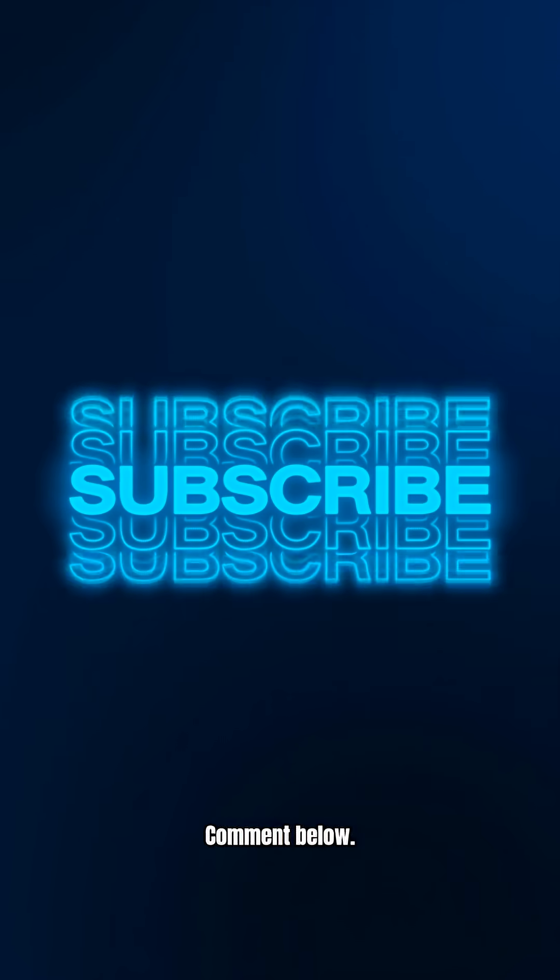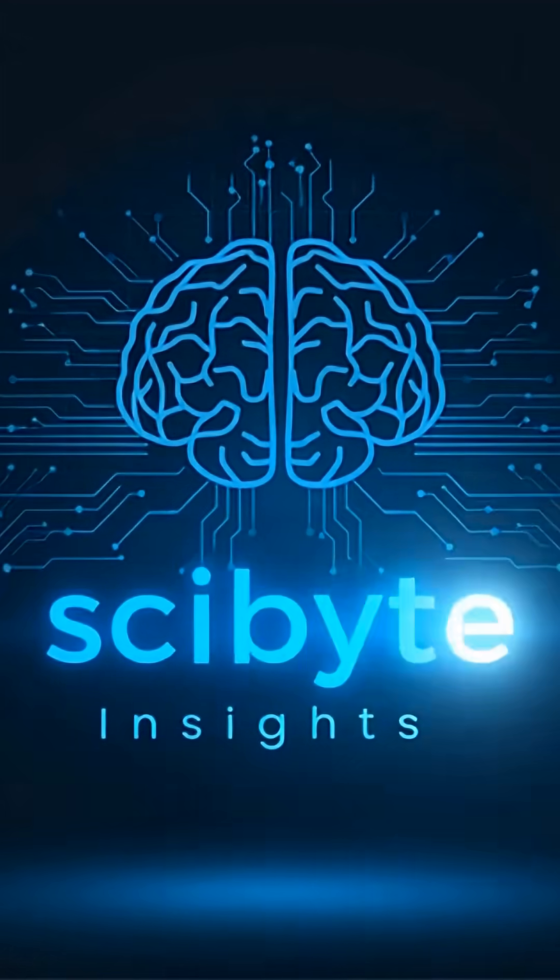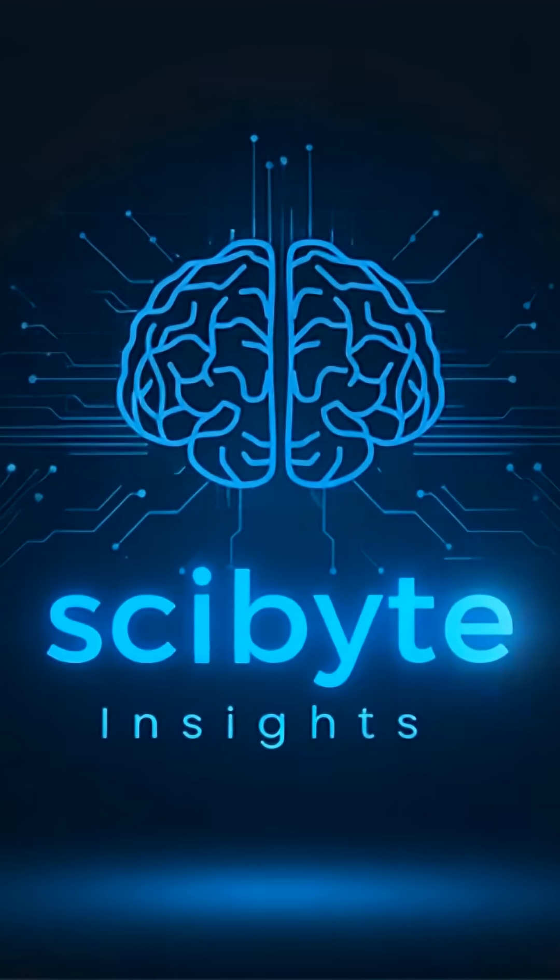What would you use this for? Comment below. If you enjoyed this, don't forget to like and subscribe for more mind-blowing science.